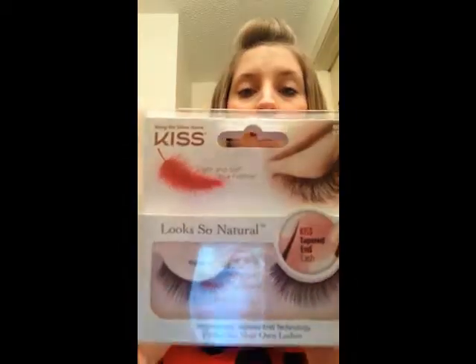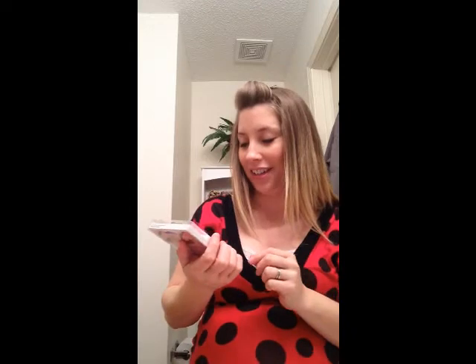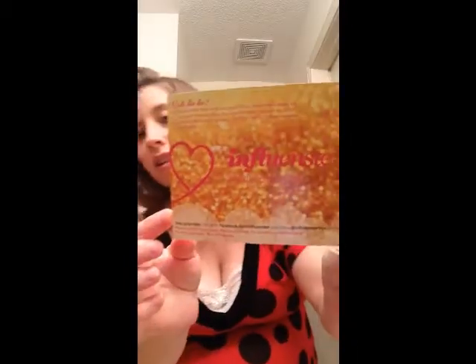Whoa, quite a few goodies! There are some eyelashes — bring this along — home Kiss, looks so natural. Those are very pretty, I like those, I can't wait to try them out. What perfect timing to receive something like this on Valentine's Day. It says that they feel like your very own eyelashes and they don't feel fake, so that's really cool.